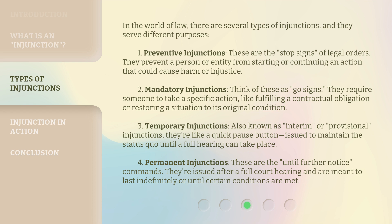Third, temporary injunctions, also known as interim or provisional injunctions. They're like a quick pause button, issued to maintain the status quo until a full hearing can take place. Fourth, permanent injunctions — these are the "until further notice" commands. They're issued after a full court hearing and are meant to last indefinitely or until certain conditions are met.